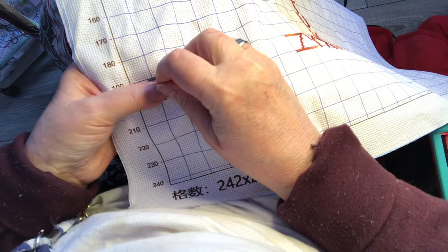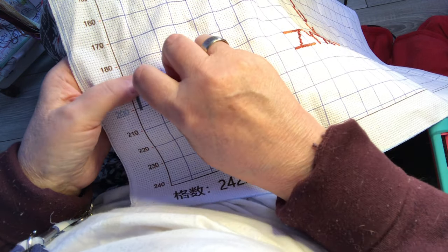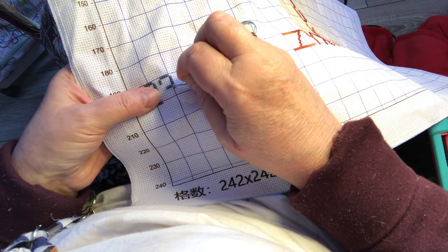Lilybella is doing okay — she's laying there with her tongue half out. Looks so cute.